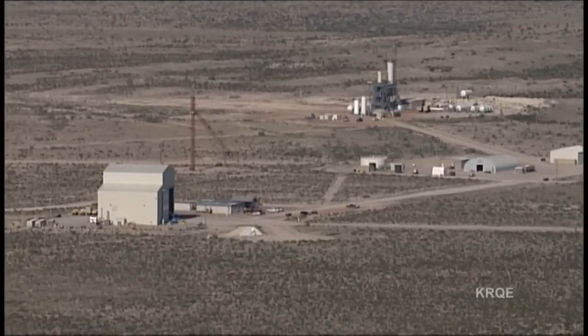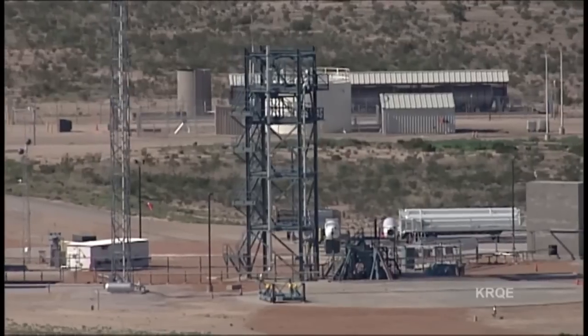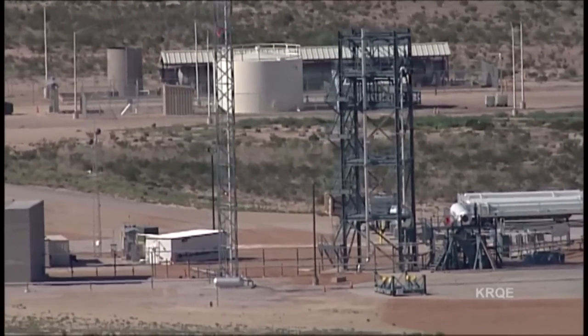Since there's no public access on the ground to the Blue Origin spaceport, the only way to get a close-up look is from the air. The airspace above the West Texas site is open to anyone who wants to fly by and take a look.